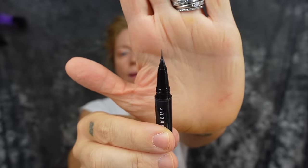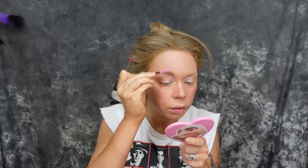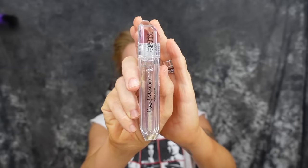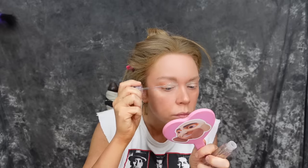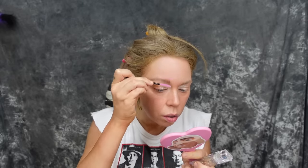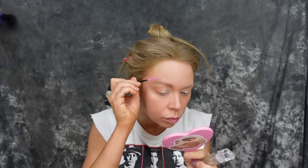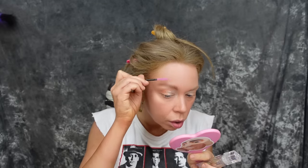On to another favorite, the NYX Lift and Snatch — I almost called it a brow sharpie. Let's call it a liquid brow pen. I've been using this for years and the same one lasts forever. Then we're moving on to waxing the brows down with a product from Physician's Formula called Diamond Mascara — it works as a clear mascara or brow gel, really holds brows in place. Using a spoolie to blend it out and keep everything fluffy but not crunchy.